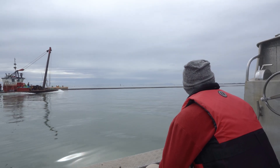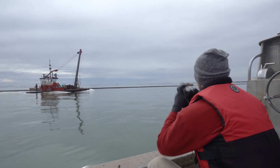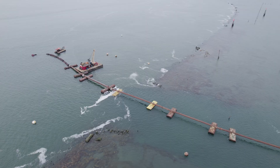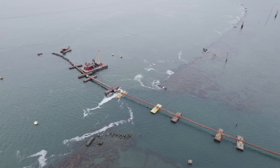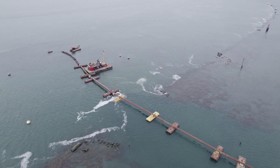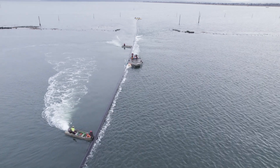This whole idea of using a temporary sediment delivery pipeline wasn't my bright idea — I wish it was. It was a colleague of mine, actually a wildlife biologist with the province. His name is Brent Gerd. He woke up one morning and said, 'Eric, I've got an idea of how we might want to add sediment to Sturgeon Bank.'